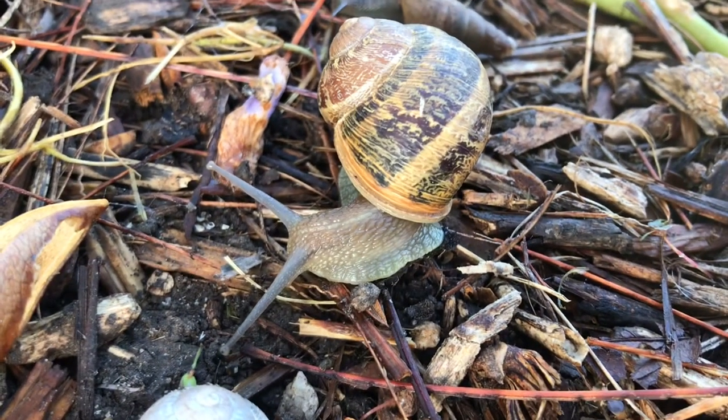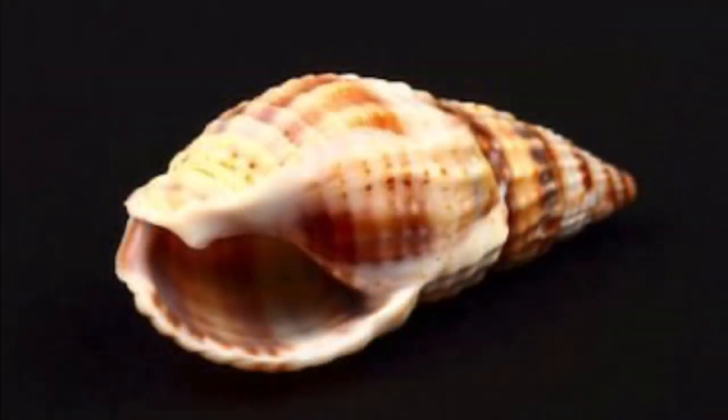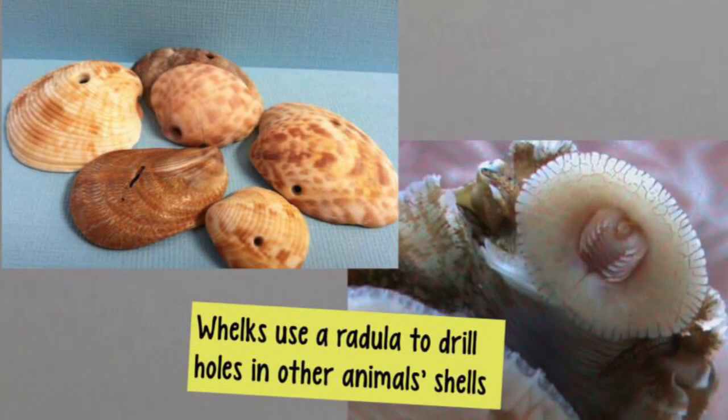Gastropods use a radula, a hard plate that has teeth for feeding. For example, a whelk, a predatory marine snail, feeds on other snails and barnacles by drilling holes with a radula into the shells of their prey.